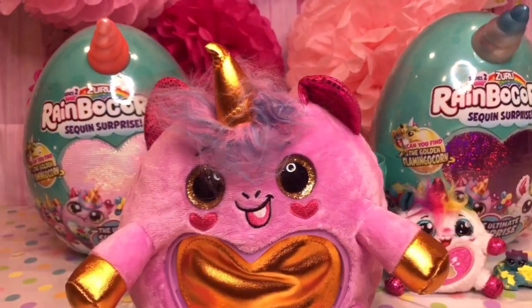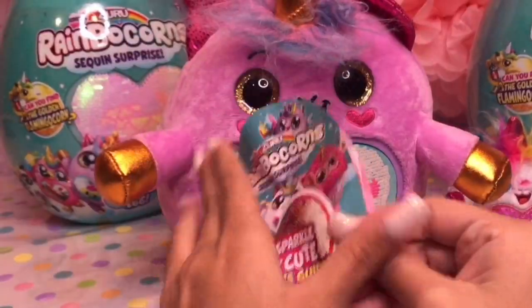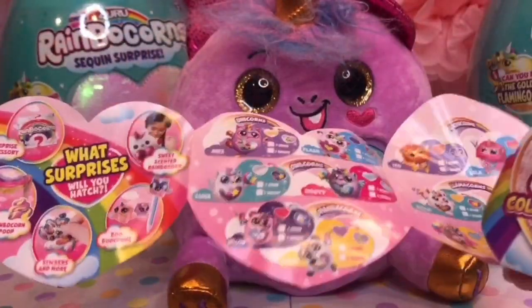It's a little unicorn! Look how cute she is. Now her sequin is on. Let's look at the checklist. Look at all these cute little animals you can collect.